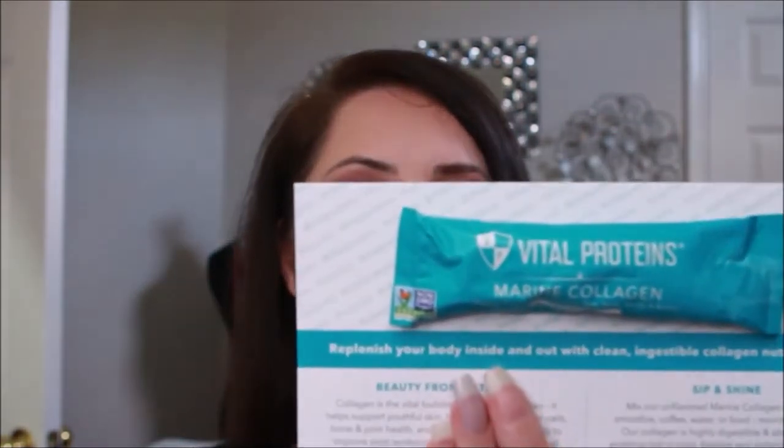Then we have a dietary supplement to replenish your body inside and out with clean ingestible collagen nutrition — for hair, skin, nails, joints, and bones. I've been taking multivitamins for hair and nails. My hair was falling out like crazy — could be stress — and my nails are growing where I feel like a female Wolverine! So trying another product that will help with hair and nails is very exciting. This is going to be used very quickly.